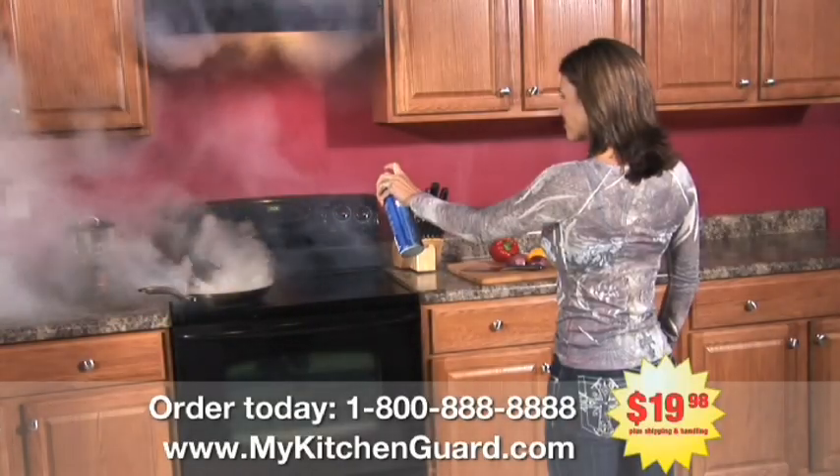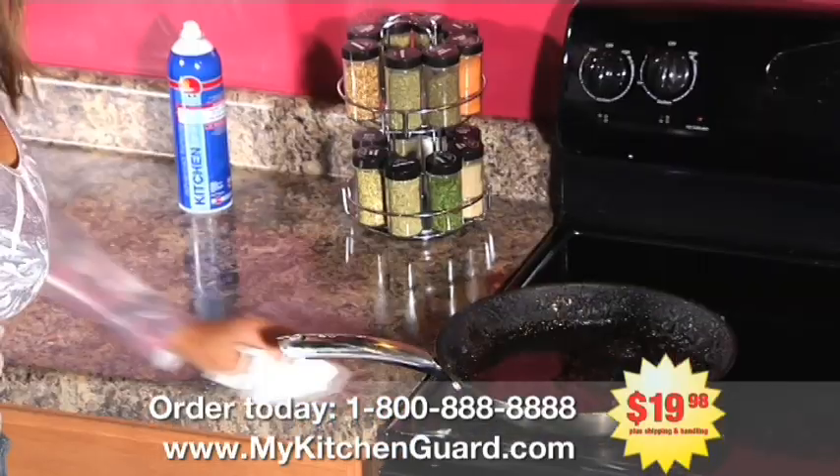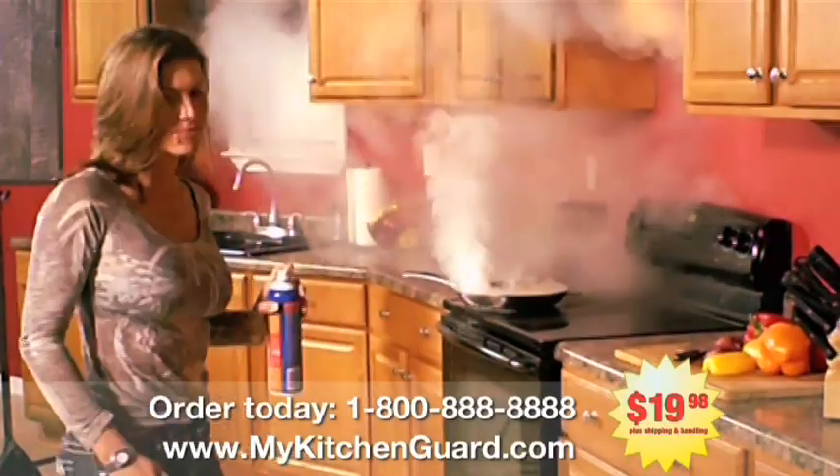Kitchen Guard delivers a clean, gentle aerosol spray that extinguishes fires fast without that messy clean-up. Look at how effective it is. No messy clean-up.